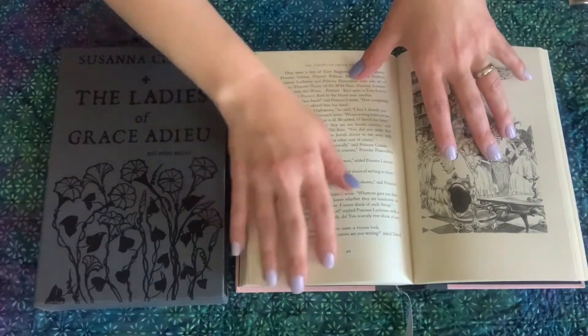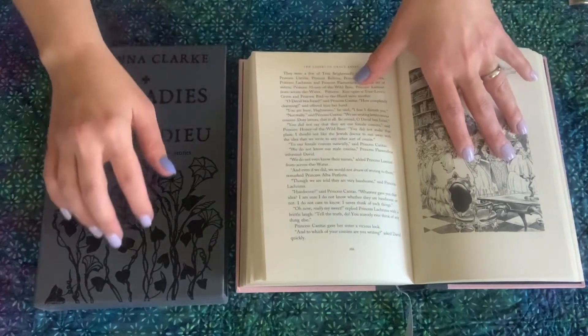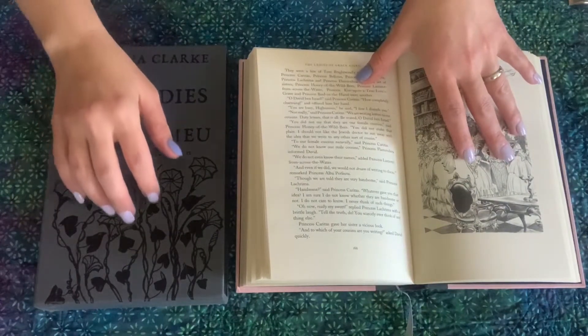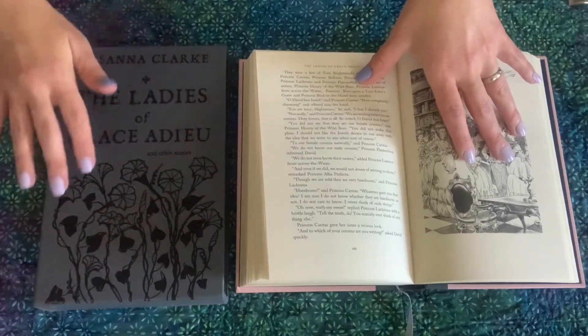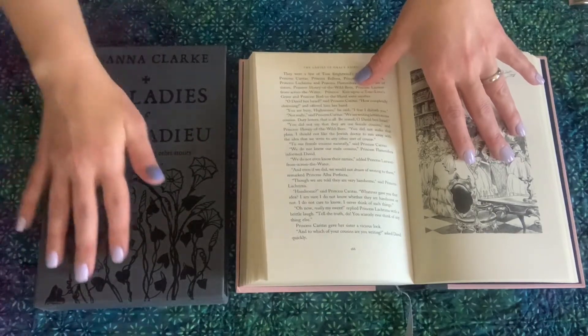Susanna Clarke also wrote the book 'Jonathan Strange and Mr. Norrell,' which is another of my favorite books. If you haven't had the chance to read these books, I highly recommend them.